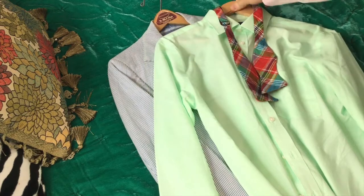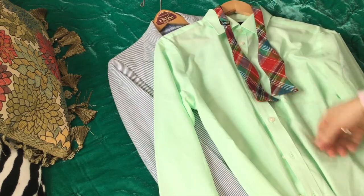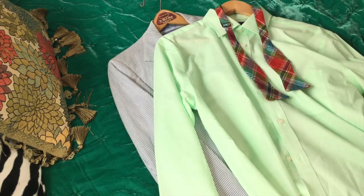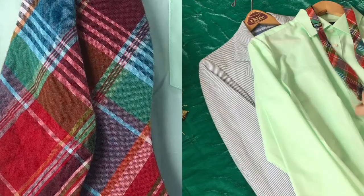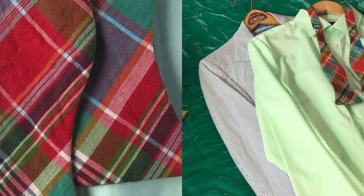Next, I'm wearing a cucumber green button-down with a semi-spread collar, and to complement the blue of the suit and the green of the shirt, I'm wearing a colorful madras bow tie.